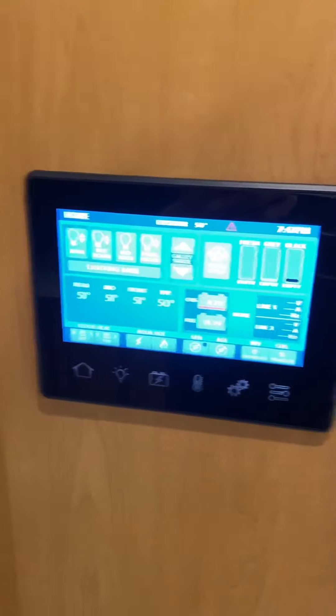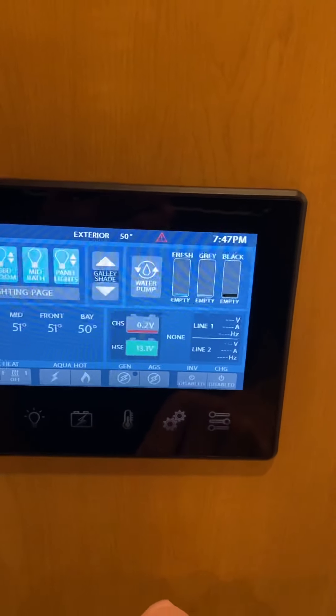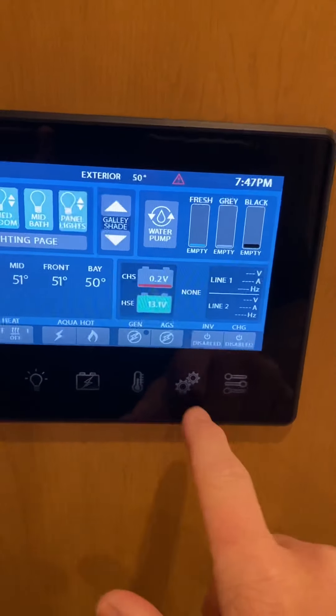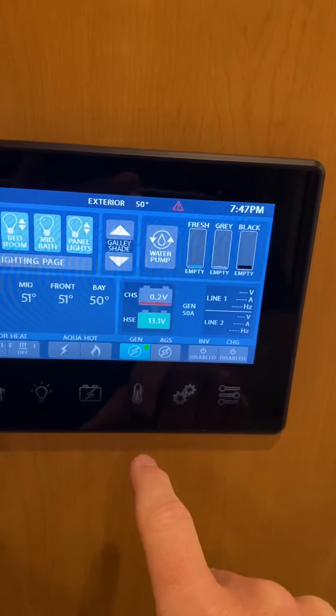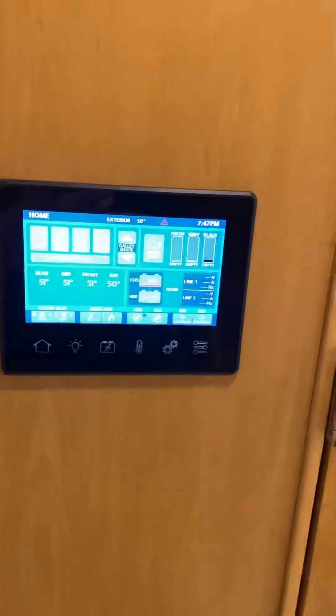Porcelain tiles. Tons of counter space. This is an all-electric coach, so you've got induction there, convection microwave, big residential fridge with ice maker.